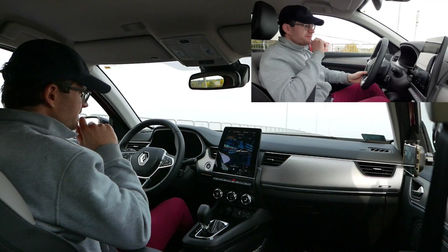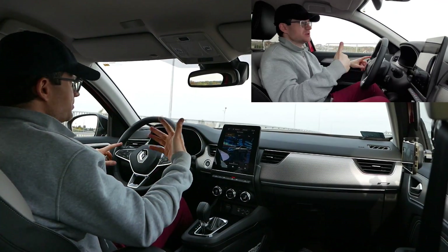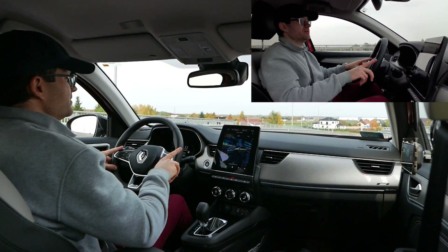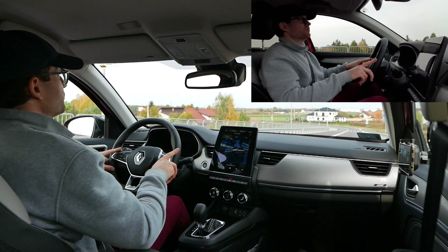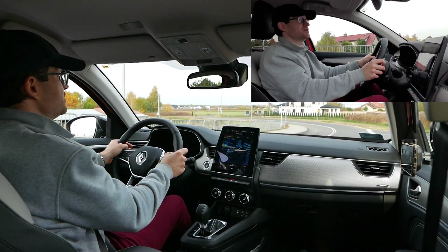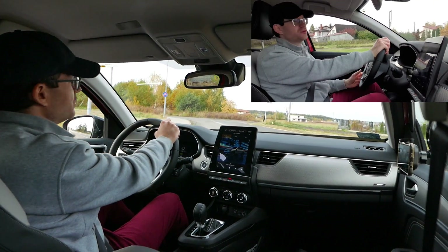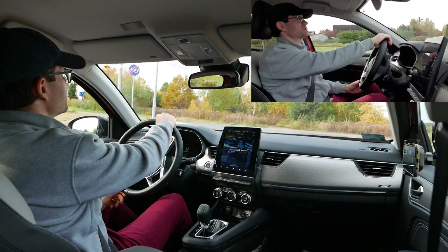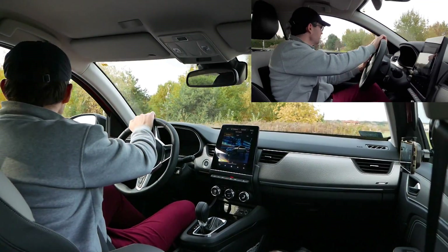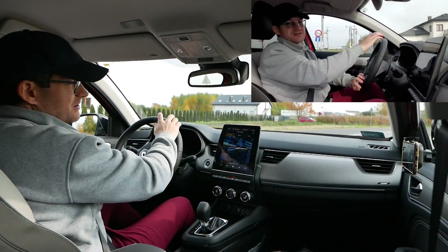Testowałem najnowszego Captura w pełnej hybrydzie plug-in, PHEV, i tam zachwycałem się, że auto było naprawdę oszczędne mimo że grzałem 130-140 po autostradzie. Możecie obejrzeć ten test – bardzo fajny samochód i zespół napędowy. Działałem go dwukrotnie ładując w potwornej ulewie i sprawdziłem bezpieczeństwo tego rozwiązania – nic się nie wydarzyło, żadnych błędów, żadnego zwarcia. Na pewno bezpieczne.